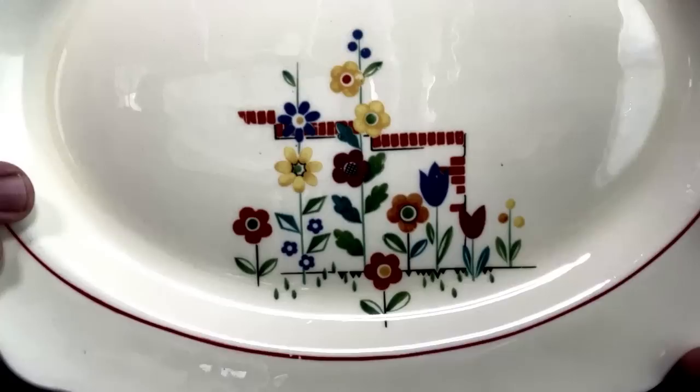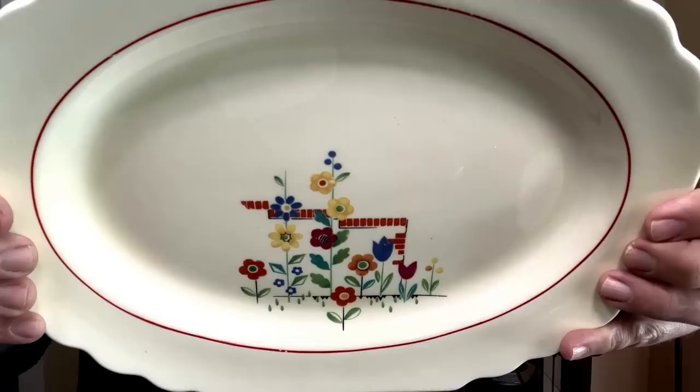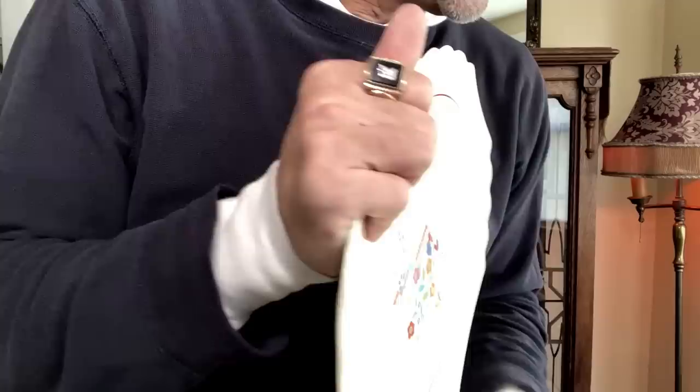We continue with the same type of design — this is a whole different one. Once again we have that little staircase thing going on. These are not in flower pots, but it's a platter, and this one is W.S. George Canary Tone — a W.S. George pattern we're familiar with. Notice: similar but not the same. Everybody copied each other — the glass companies, the pottery companies — and so we've got like five different companies represented here, all copying that one Art Deco staircase flower pot design.